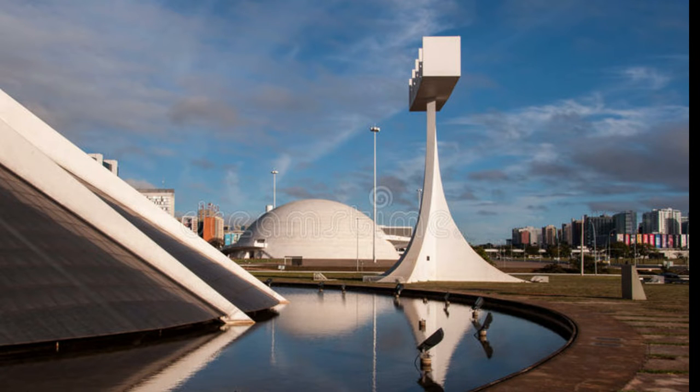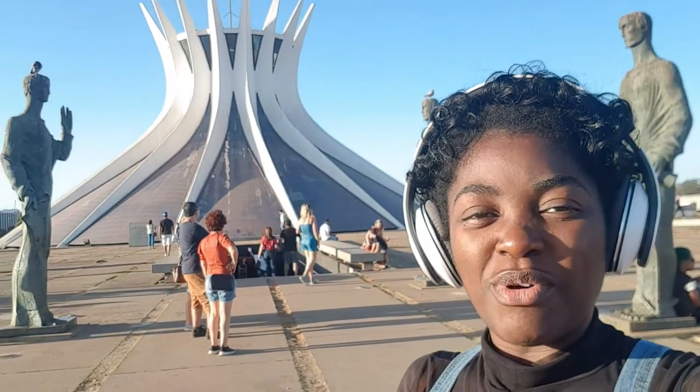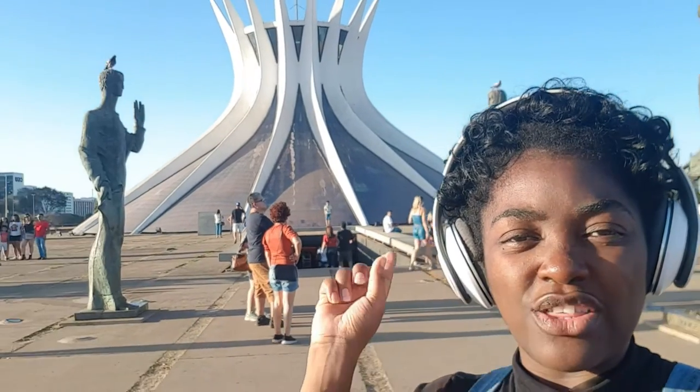The reflecting pool surrounds the cathedral roof, helping to cool it. Visitors normally pass under this pool when entering the cathedral. This is one of the most beautiful places in Brasília. You can see the cathedral right behind me.